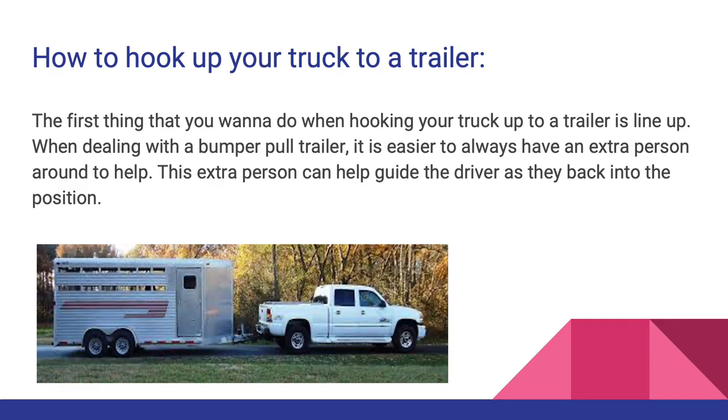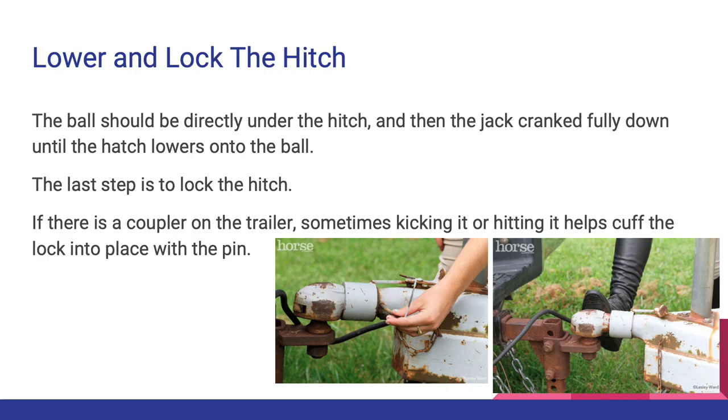How to hook up your truck to a trailer: the first thing you want to do is line up. When dealing with a bumper pull trailer, it is easier to always have an extra person around to help guide the driver as they back into position. Lower and lock the hitch — the ball should be directly under the hitch, then the jack cranked fully down until the hitch lowers onto the ball. The last step is to lock the hitch. If there is a coupler on the trailer — which is the part that physically connects the ball onto your truck's hitch — sometimes kicking or hitting it helps lock the coupler into place with the pin, as shown in the image on the left.